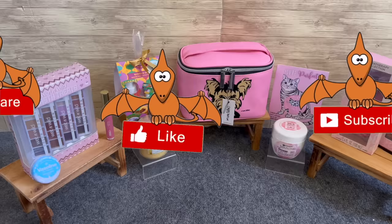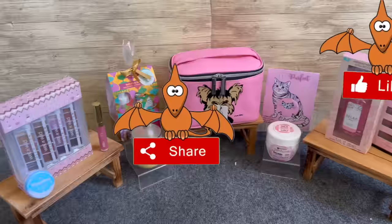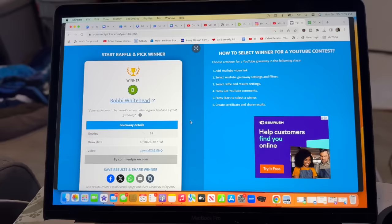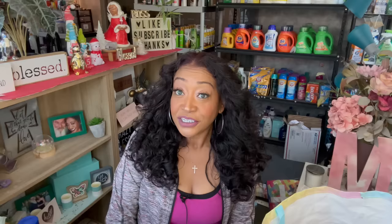Let's announce the winner of that amazing subscriber prize! Here is a sneak peek of this week's subscriber prize — it's pretty awesome. The winner of the last subscriber gift from my last Dollar Tree haul is Bobby Whitehead! Please email me so I can get your package out to you. If you did not win, that sneak preview is this week's prize, so keep watching to enter to win!